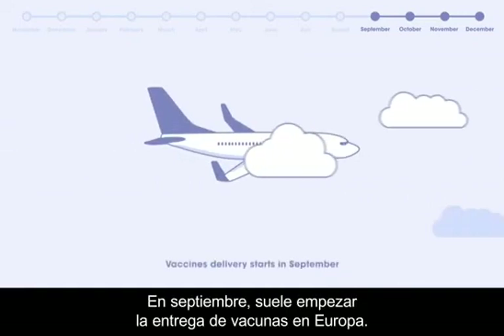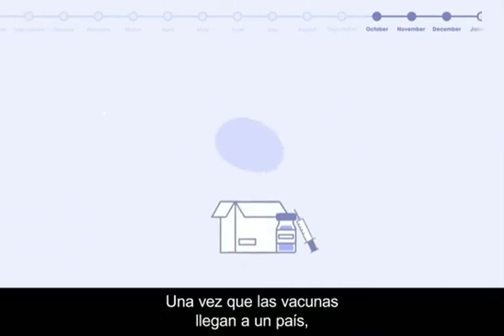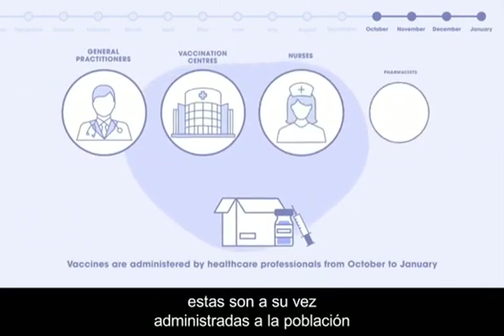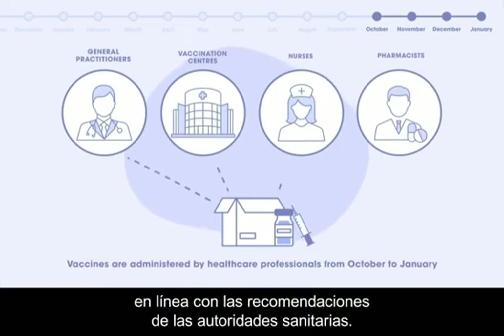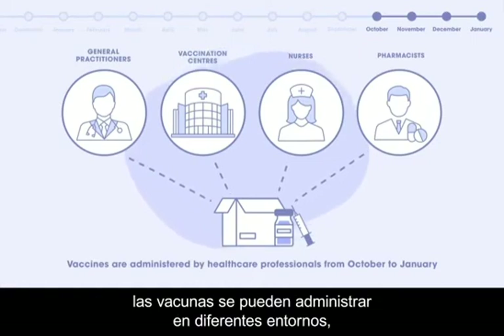By September, vaccine delivery usually starts in European countries. Once vaccine supplies reach a country, they are administered to the population in line with the recommendations set by local health authorities. Depending on the country, such vaccines can be administered in different settings.